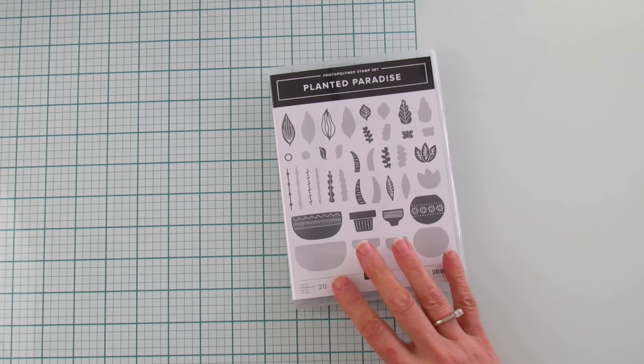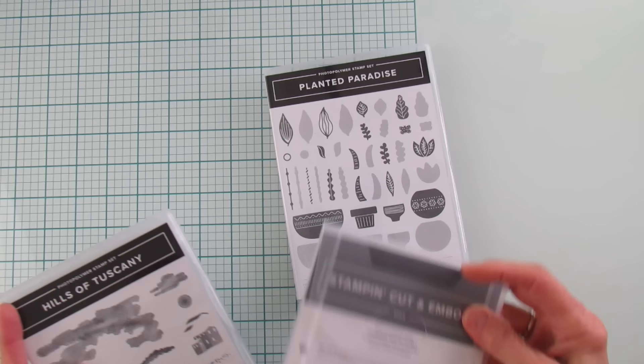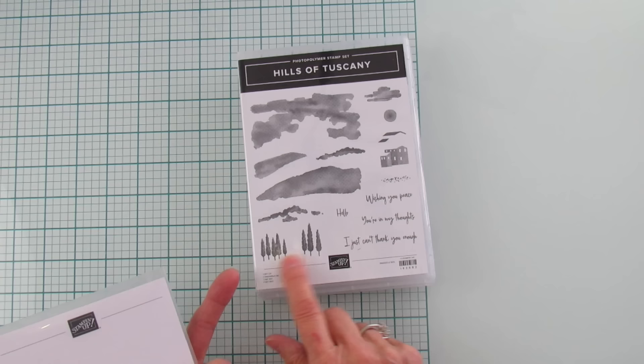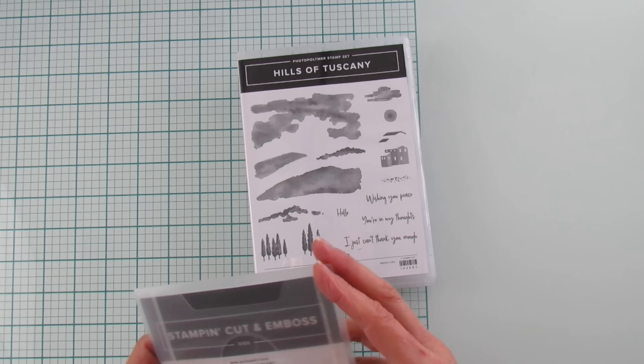Then I got the Hills of Tuscany, which I love — it says I'm purebred Italian! This is for all my Italian friends I'm going to be sending cards to. It's so pretty when put together — it's got the little villa, the cypress trees, and really pretty sentiments like 'wishing you peace,' 'you're in my thoughts,' 'I just can't thank you enough,' and 'hello.' It's got the sky and the hills, so pretty in the catalog.